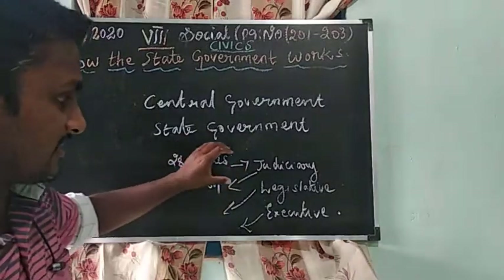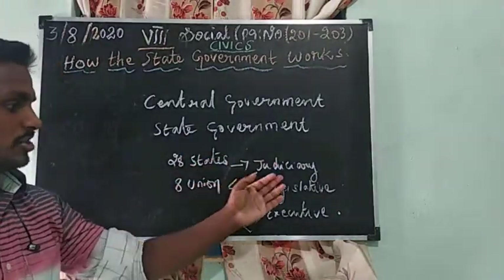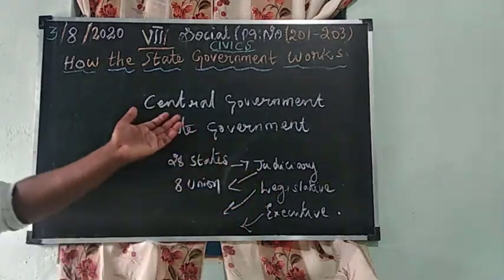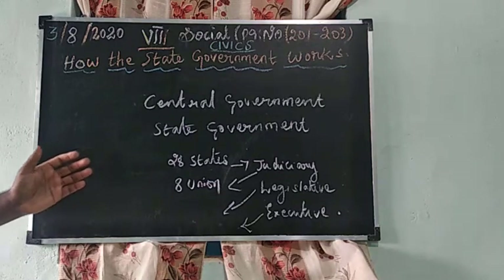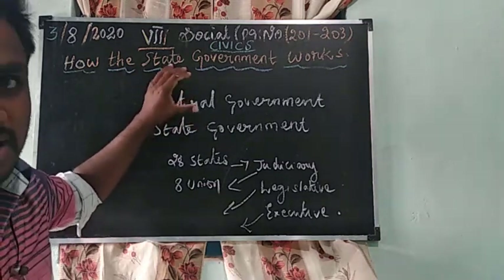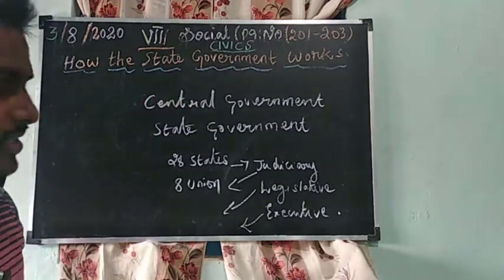All the states rule their own administration in India through judiciary, legislative, and executive branches. At the national level the head is the President, and at the state level the head is the Governor.